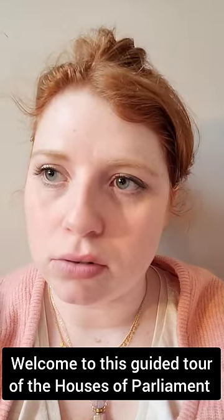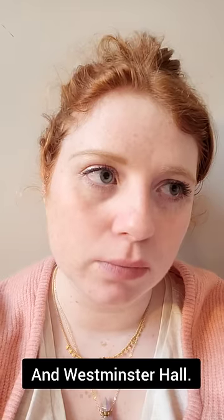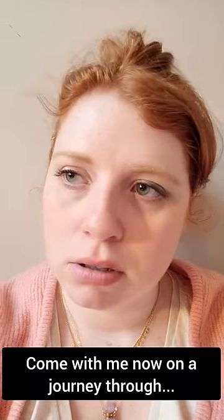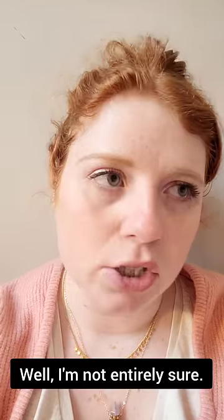Welcome to this guided tour of the Houses of Parliament and Westminster Hall. My name's Craig. Come with me now on a journey through... well, I'm not entirely sure.